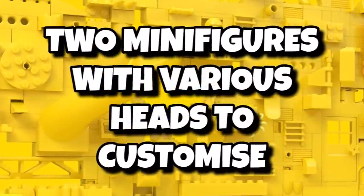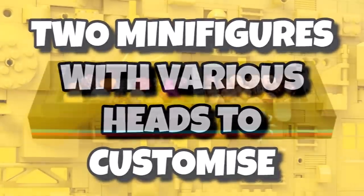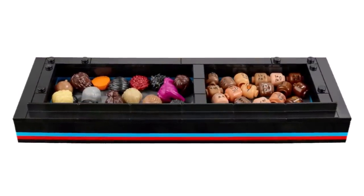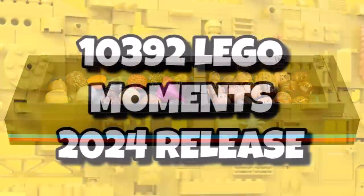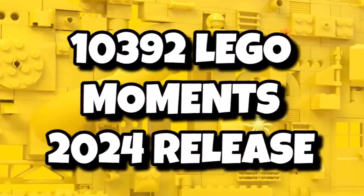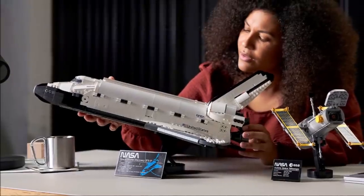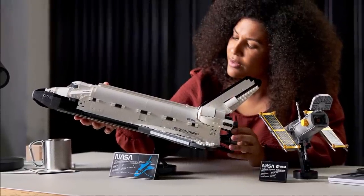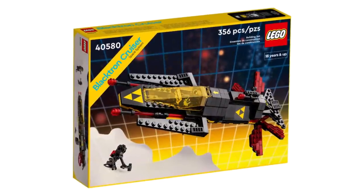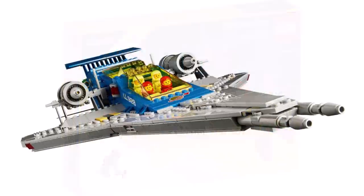In terms of accessories, it's going to include two minifigures with various heads to customise, so you can basically create yourself as a little spaceman — a bit like we saw with the Ideas football table. This will actually be the start of a brand new sub-theme for LEGO Icons, being LEGO Moments. So 10392 LEGO Moments will also be a 2024 release, but sadly we don't know any information on that yet. This sub-theme won't be a licensed sub-theme, but could see more pirate sets, more space sets, something like that.